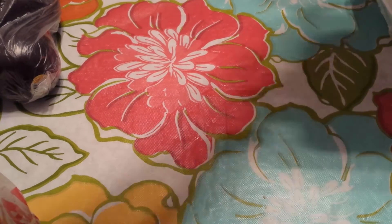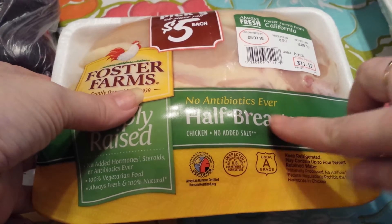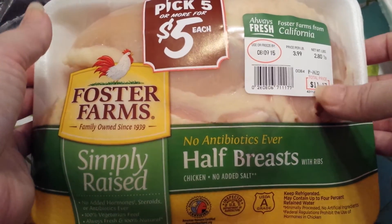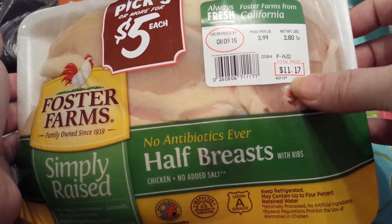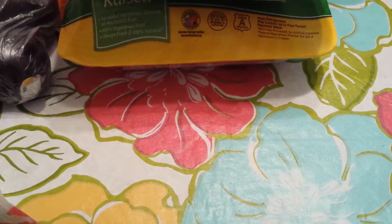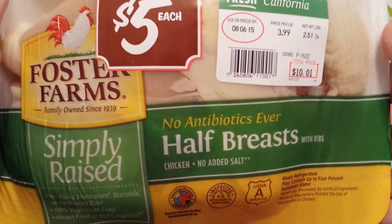First, what I grabbed: I found these Foster Farms Simply Raised no-antibiotic half-breast chicken packs, and they were only $5 a pack with the sale, so I grabbed the biggest ones I could find. That one would have been $11.17 normally, this one $11.57, and then I grabbed this one which would have been $10.01. So I got those for $5 each.